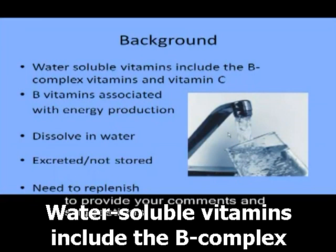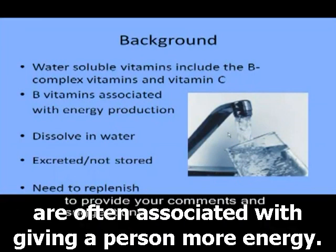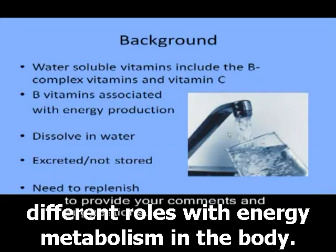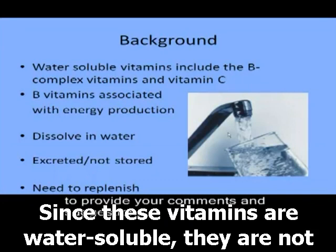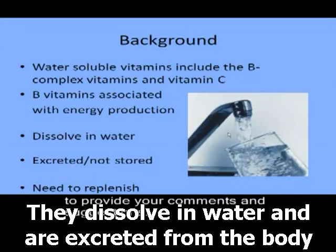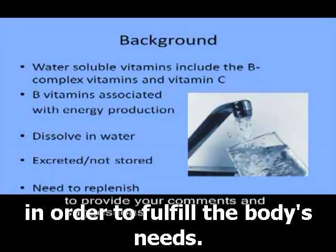Water soluble vitamins include the B complex vitamins and vitamin C. The B complex vitamins are often associated with giving a person more energy. This is due to the fact that these vitamins each play different roles with energy metabolism in the body — when they are present, they allow energy to be used more readily. Since these vitamins are water soluble, they are not stored in the body like fat soluble vitamins; they dissolve in water and are excreted in urine. Therefore, it is important to consume foods rich in these vitamins each day.